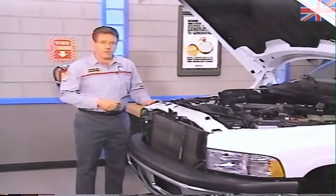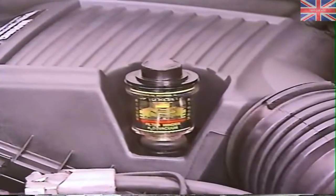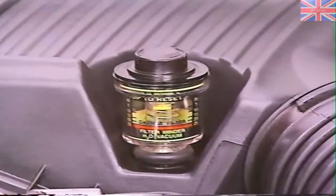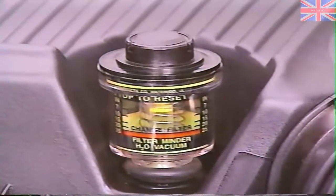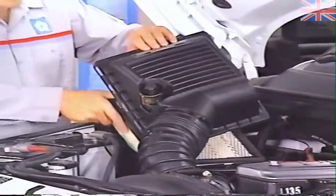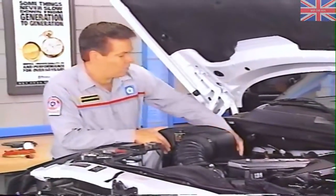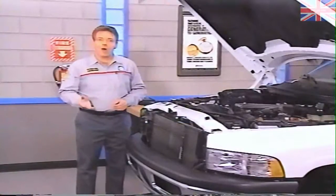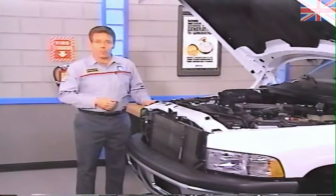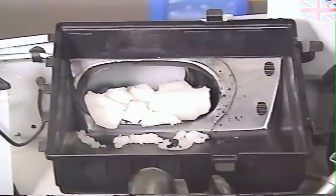Start with the air filter. If you use the filter minder to check for restriction in the air filter, you won't have to open up the air filter housing and take the chance of debris entering the system. If the yellow disk in the filter minder has reached the red zone, the filter may be clogged. If the filter is dirty, after resetting the filter minder and changing the filter, be sure to inform the customer that the filter minder needs to be checked monthly. Keep in mind that the filter minder can indicate a clogged filter because of temporary conditions, such as snow blocking the air inlet or a wet air filter.